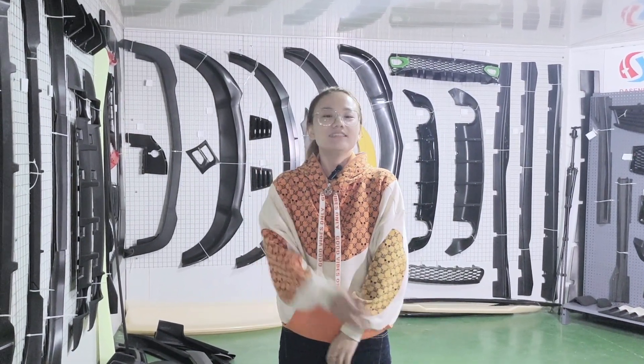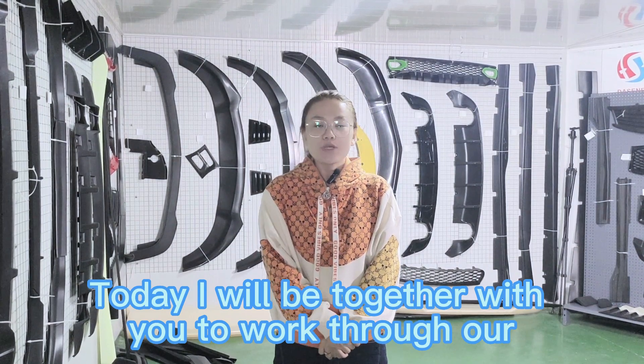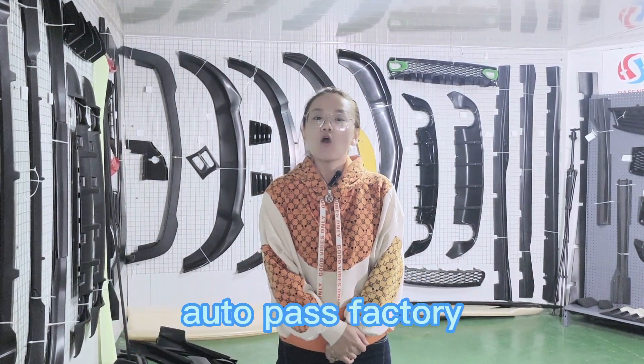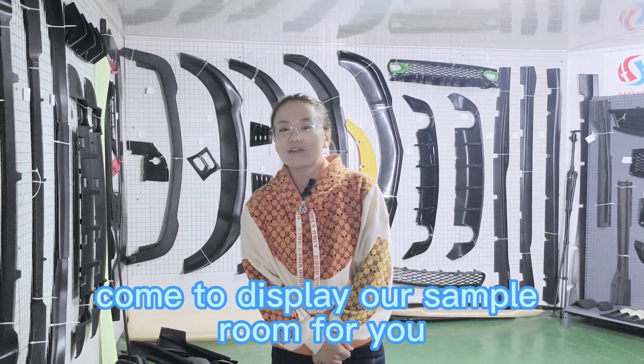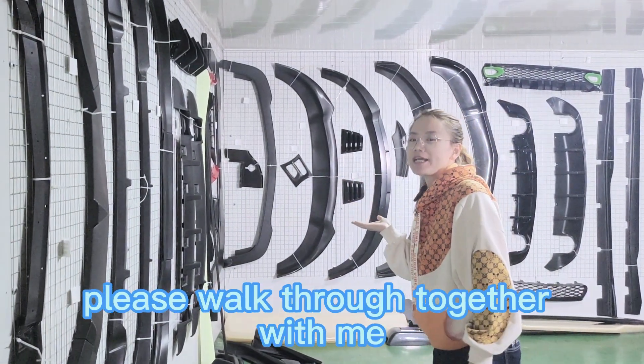Hello everybody, this is Renee from Hong Kong Sales Department. Today I will be together with you to walk through our AutoPath factory. First, come to display our sample room for you. Please walk through together with me.